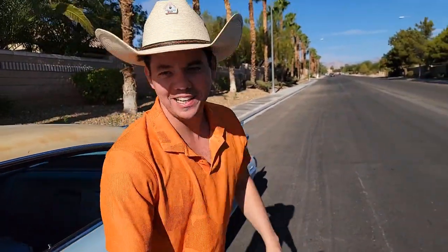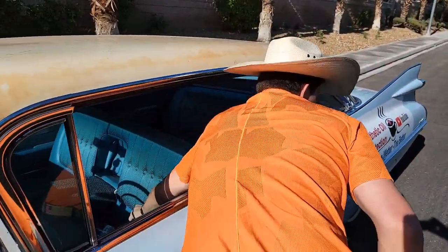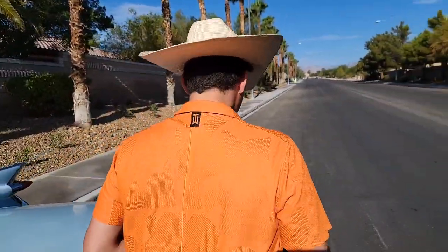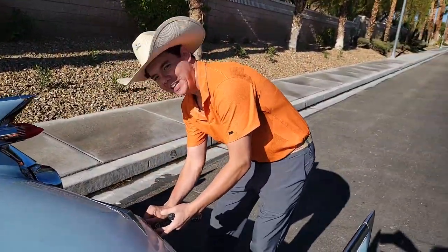Go ahead and motor it on. This is the '59 Kitty Cat. We show all the fluids on her since the very day we got her. And we got the trunk — this is where all the candies are.